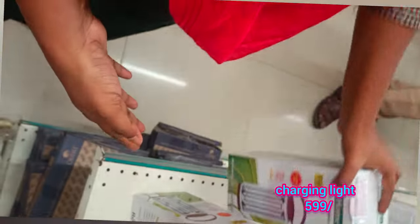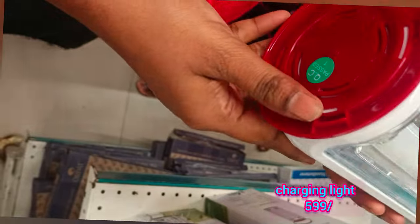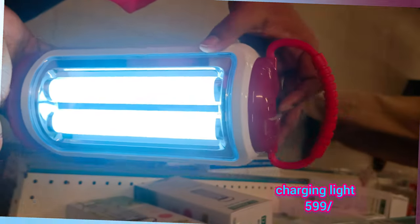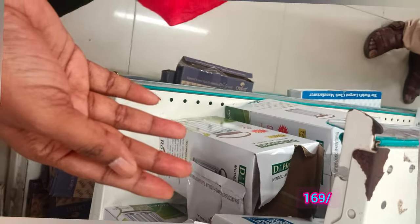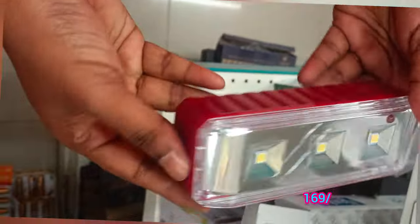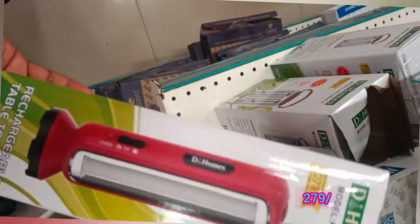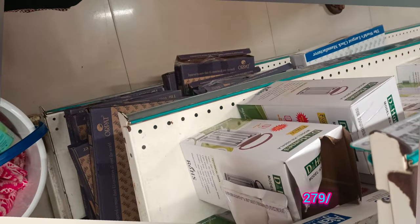The 599 is not charging. It is 169 charging light, it is 279 charging light.